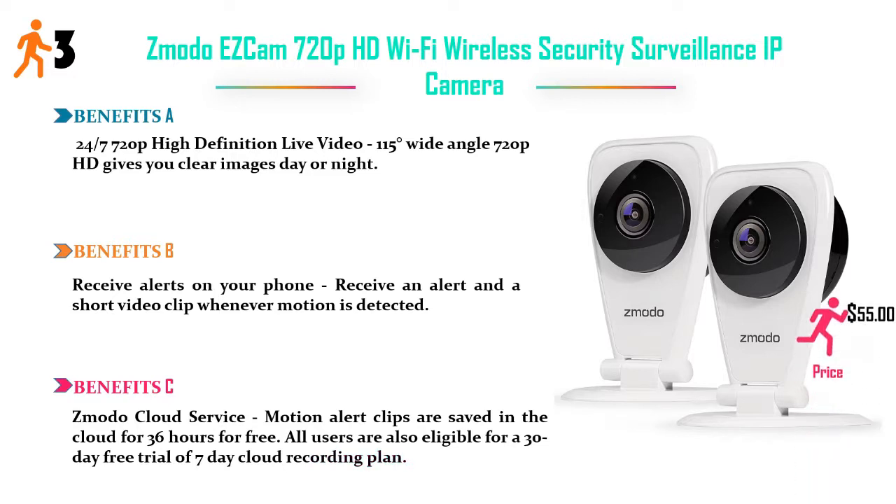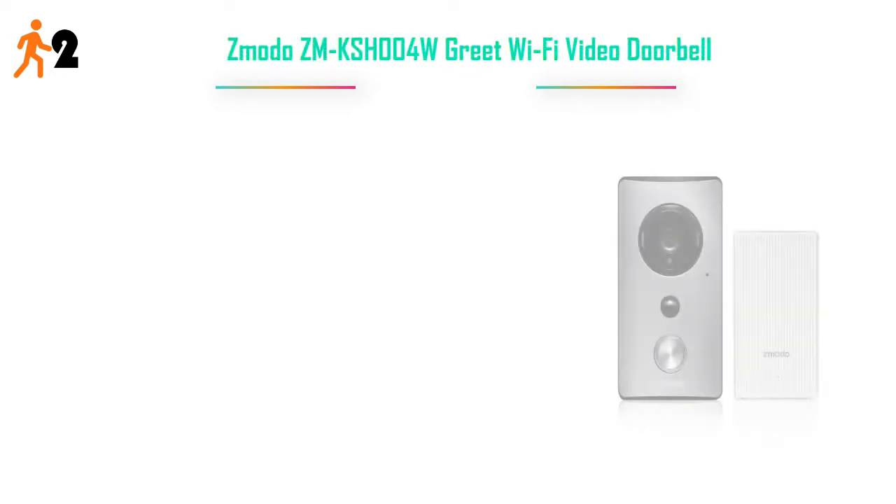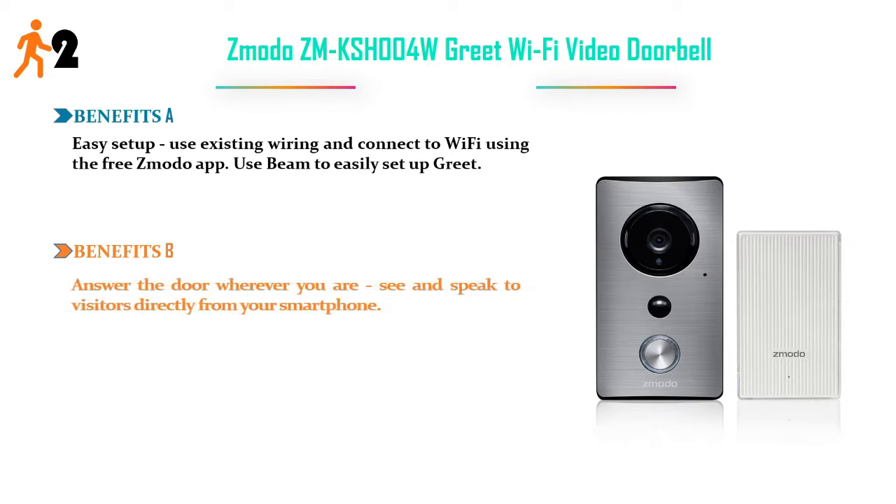Number 2: Zmodo ZMKSH004W Grid Wi-Fi Video Doorbell. Benefits A: Easy setup — use existing wiring and connect to Wi-Fi using the free Zodo app. Benefits B: Answer the door wherever you are — see and speak to visitors directly from your smartphone.